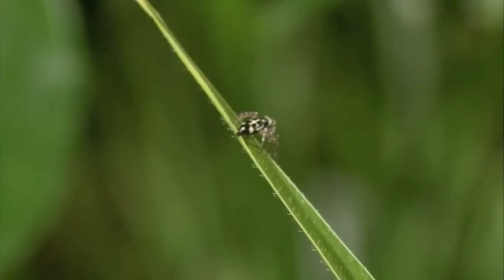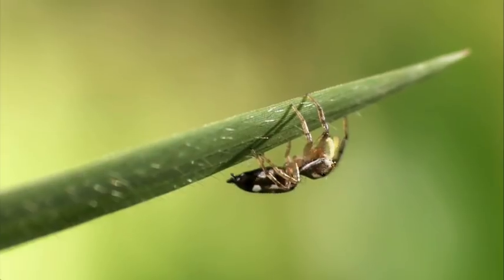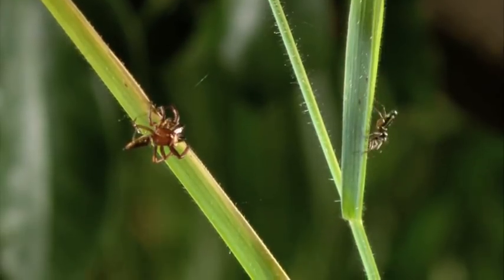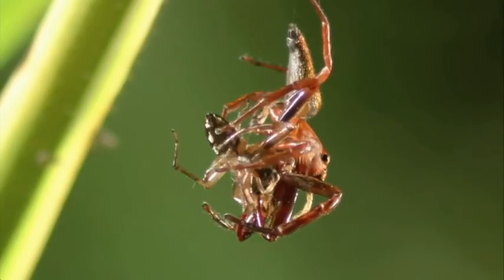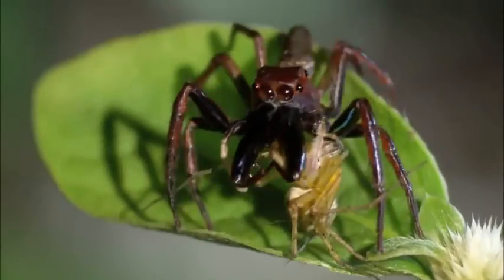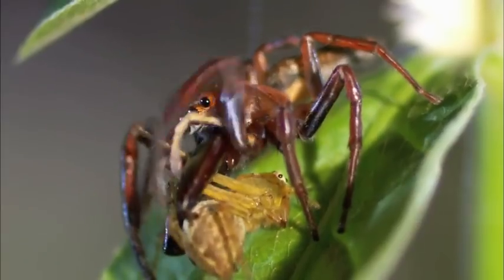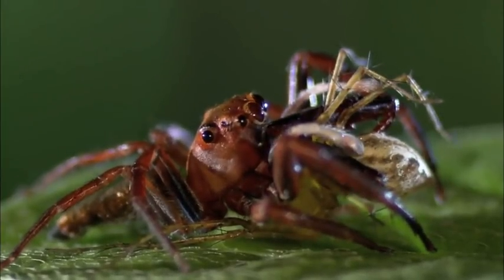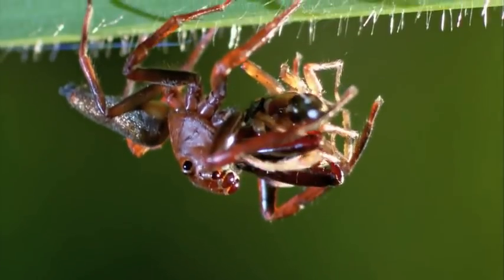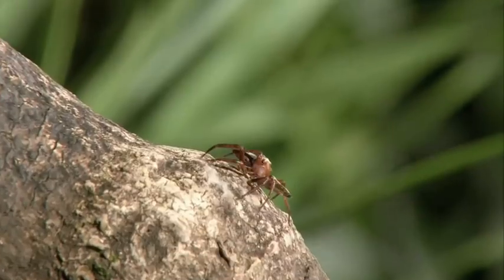This smaller spider is already a marked bug. But the long-jawed jumping spider needs all of its visual acuity to make the kill. If you're jumping long distances, you need to have good depth perception so you actually land on your prey and effectively catch it. Death comes in an instant as those elongated fangs skewer the prey. With brains and brawn, the long-jawed jumping spider is more than a match for most bugs its size. But how will it fare when its opponent shares exactly the same talents?